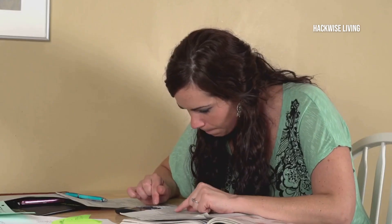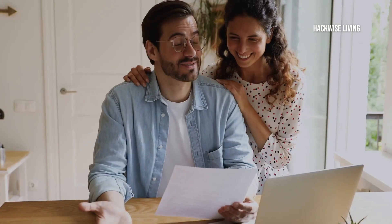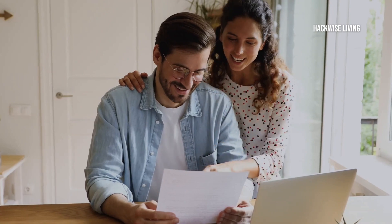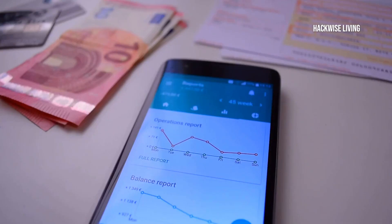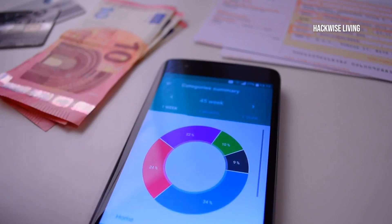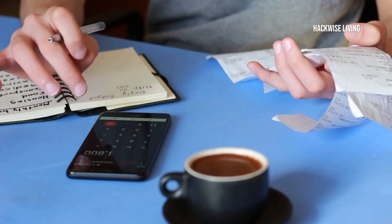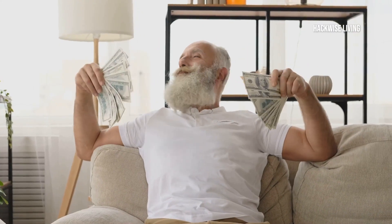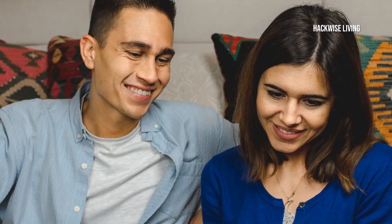Now before you zone out thinking this will be boring, hang tight, because this is where it gets interesting. A budget isn't just about cutting back — it's about making your money work for you. It's your tool for achieving financial freedom and peace of mind. Imagine having control over your finances, knowing exactly where your money is going. A budget helps you prioritise your spending so you can enjoy life without financial stress. It's not just about restrictions; it's about freedom and making informed choices.